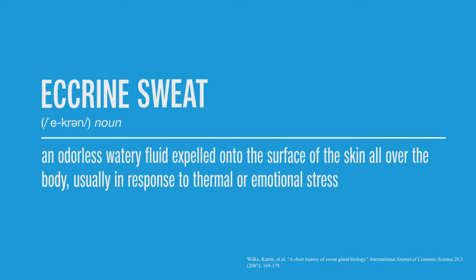So where does the difference between antiperspirants and deodorants come from? To understand, we need to start with what underarm sweating is all about. Our armpits make eccrine sweat — the usual watery substance we get all over our bodies — but they also uniquely make an oily substance known as apocrine sweat.